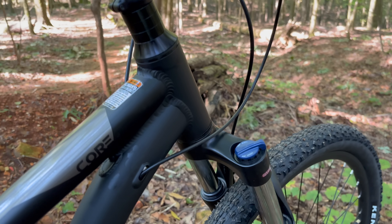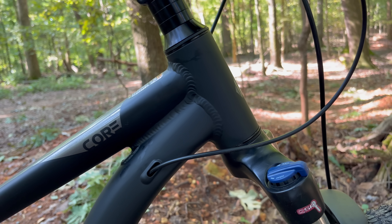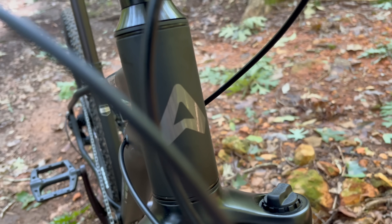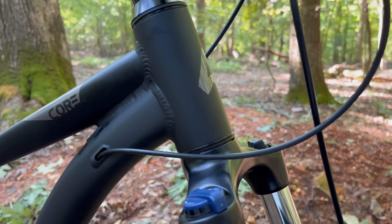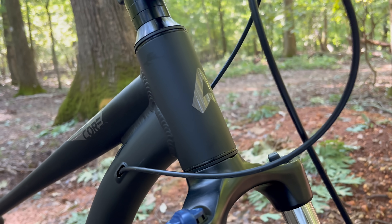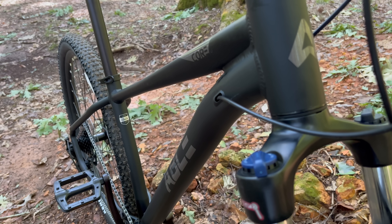Moving down to the head tube — this is not tapered. This is a straight steer head tube, so factor that in. It does have nice branding; I like that Able logo. Now, a straight steer isn't a deal killer because you can adapt these. I'm not a fan of adapters — I prefer a taper — but I do give compromises when prices get super affordable.